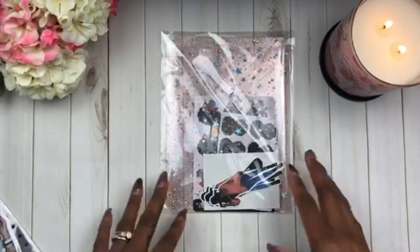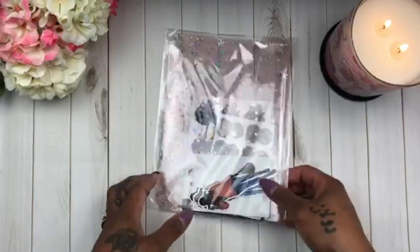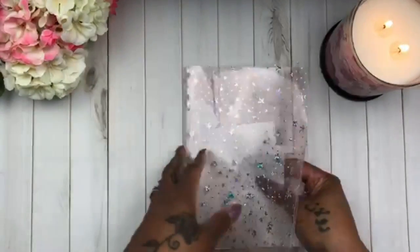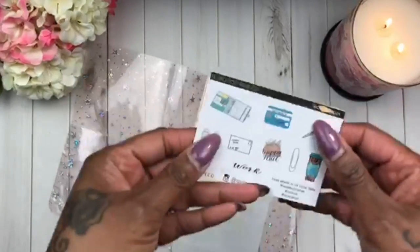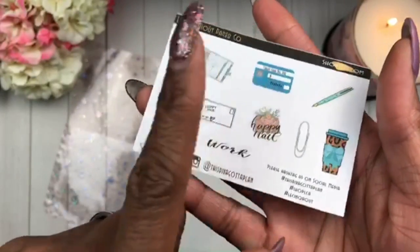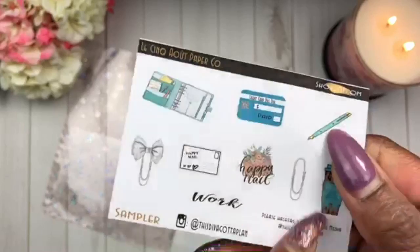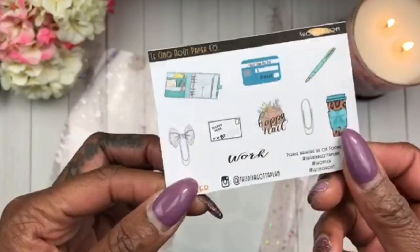Let's go over my personal order first. She always sends a freebie with any order, and this is the current freebie — it has a credit card bill due sticker, two little cute paper clips, a happy mail postcard, another happy mail sticker, a little cute coffee cup, a pen, a ring planner sticker, a work sticker, a script sticker. It's just her little sampler.